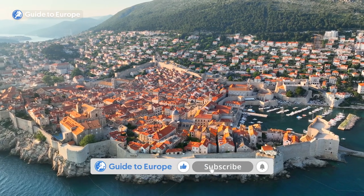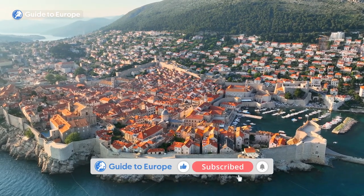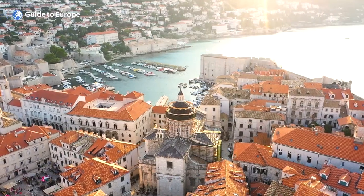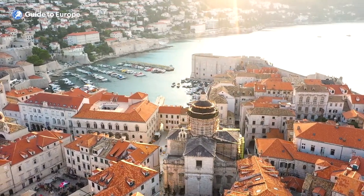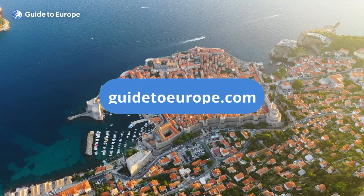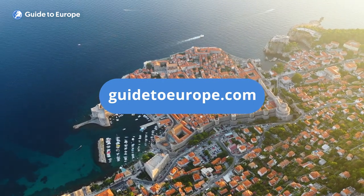Remember to like this video and subscribe to our channel for the best travel information about Europe. We use a mix of travel experience, a lot of local knowledge and reviews to provide you with the most reliable and relevant travel information in Europe, so be sure to visit our website for the biggest travel website about Europe.